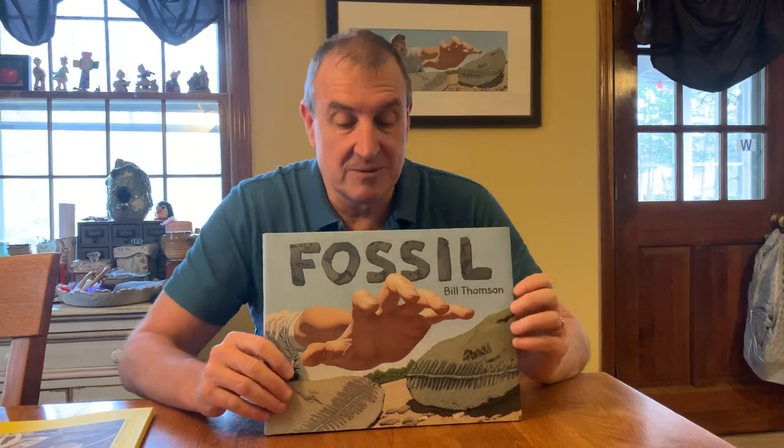So suddenly these things that were a big problem — these rocks that were falling in the water — suddenly became something I was fascinated with. My brothers and I were breaking open the rocks and finding different fossils inside some of them. So that was the inspiration behind my children's book, Fossil.